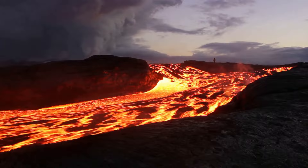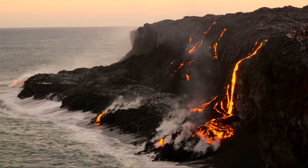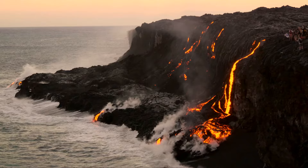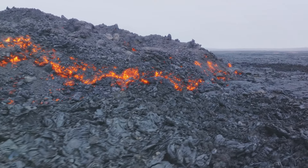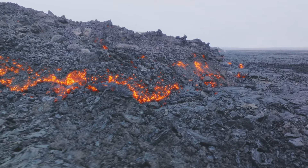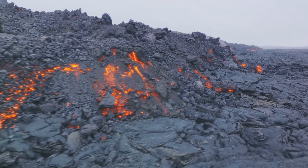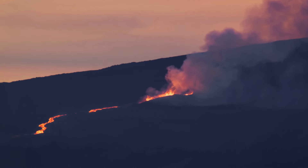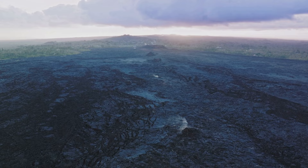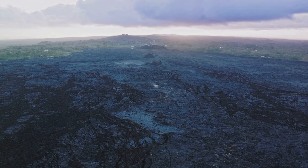Moving forward, we come to the year 1955. This year marked the beginning of a series of eruptions that would last for 88 days. These eruptions were particularly destructive, as they buried about 4,000 acres of land, destroyed homes, and forced many residents to evacuate. Just five years later, in 1960, Kilauea unleashed another significant eruption, accompanied by a devastating tsunami triggered by a magnitude 7.5 earthquake off the coast of the Big Island.